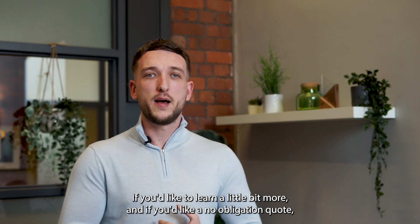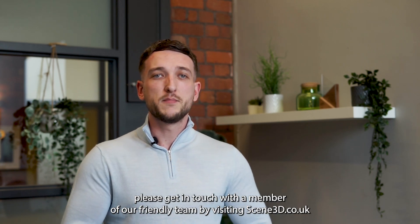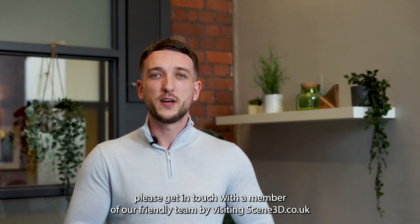If you'd like to learn a little bit more and if you'd like a no-obligation quote, please get in touch with a member of our friendly team by visiting Seen3d.co.uk.